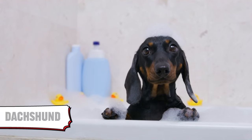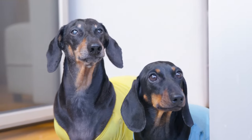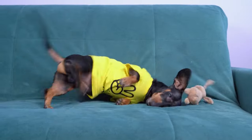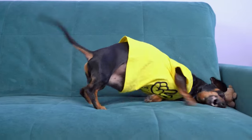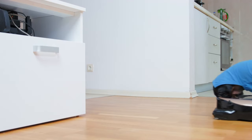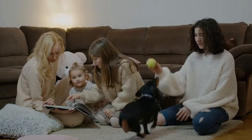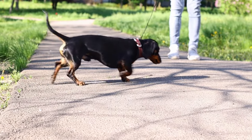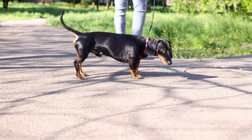10. Dachshund. Dachshunds — a.k.a. Sausage Dogs, a.k.a. Wiener Dogs — however you say it, they're a total riot. These lowriders are always up for an adventure, surprisingly good watchdogs, and full of playful energy. Best part? They're small but sturdy. Perfect for those city walks with a touch of attitude.